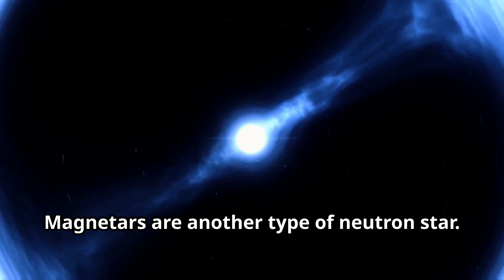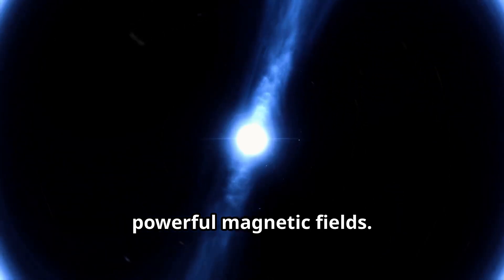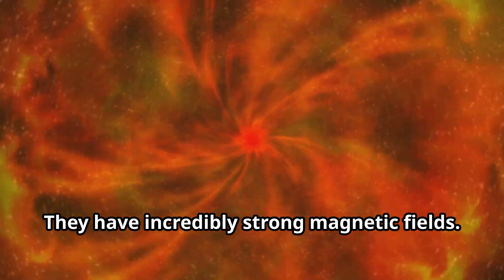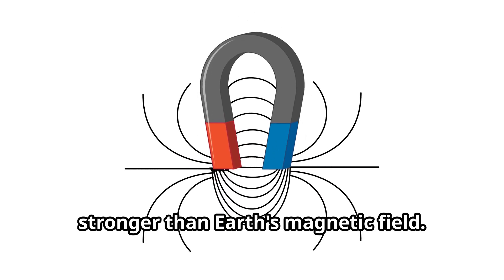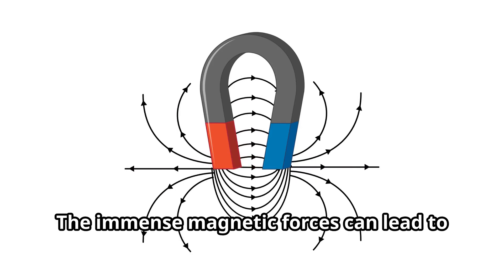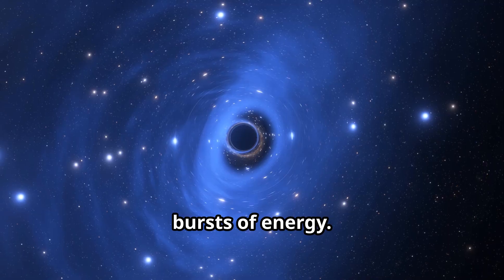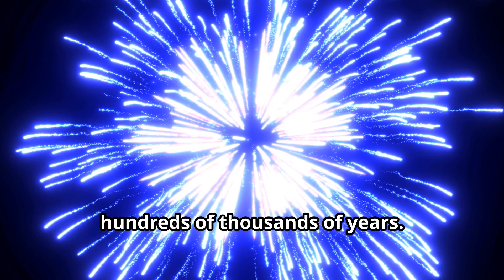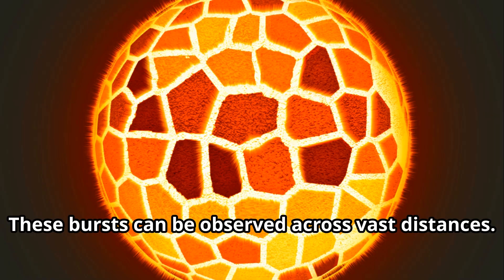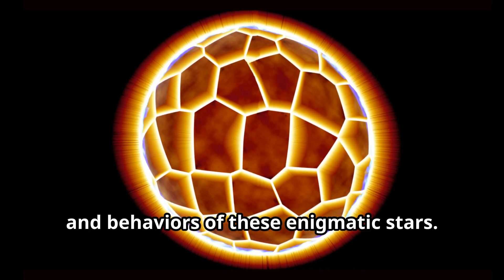Magnetars are another type of neutron star, known for their extremely powerful magnetic fields — fields that are trillions of times stronger than Earth's magnetic field. These fields are so intense that they can distort the shapes of atoms and affect the properties of space itself. The immense magnetic forces can lead to dramatic and violent events on the surface of the magnetar. Magnetars are known for their powerful bursts of energy that can release more energy in a fraction of a second than the sun emits in hundreds of thousands of years, and these bursts can be observed across vast distances.